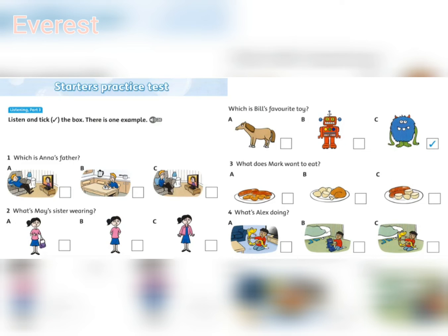Four. What's Alex doing? Dan, where's Alex? Is he in the living room? No, he's playing a game in his bedroom. Oh, is he playing with his new robot? No, he's playing with his toy snake.